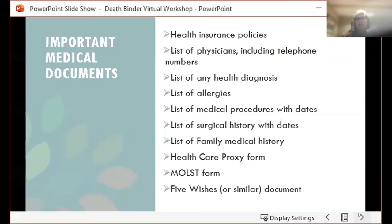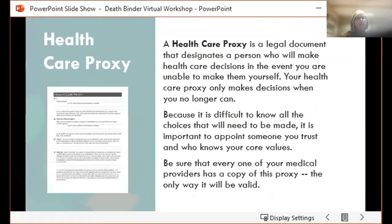A couple of the more important medical documents are the healthcare proxy. This is a legal document that designates one person who will make healthcare decisions for you if you're unable to. Because it's difficult to know all the choices that need to be made in an emergency situation, it's important to name someone that you trust and who knows your core values. You'll write some scenarios on your healthcare proxy or in your five wishes, like having a DNR or do not intubate, but you can't know all of the possibilities. So it's really important to trust the person making those decisions. Make sure that all your medical providers have a copy of this healthcare proxy.